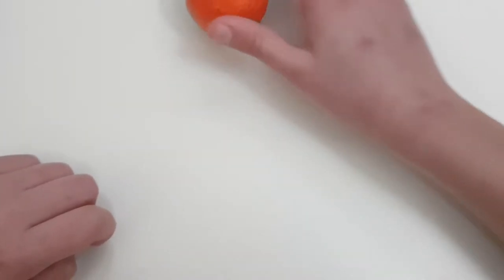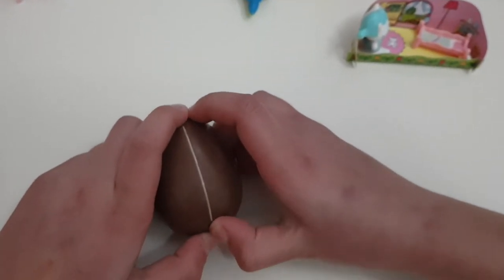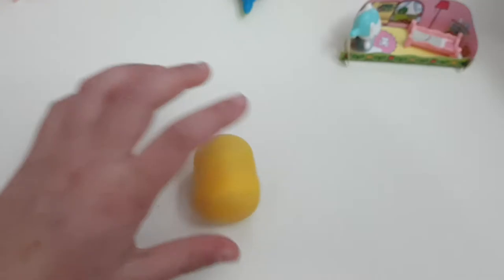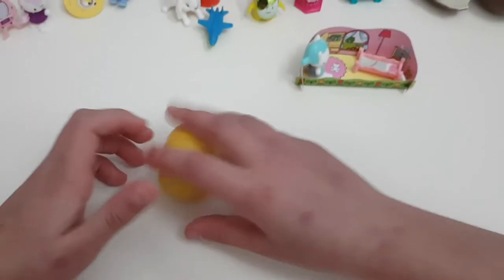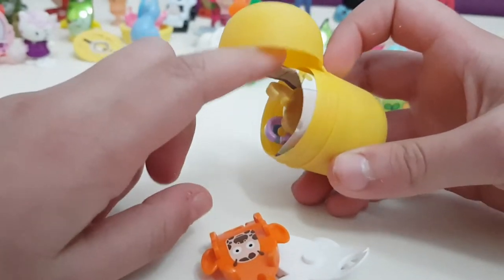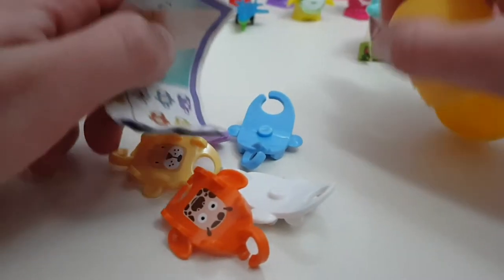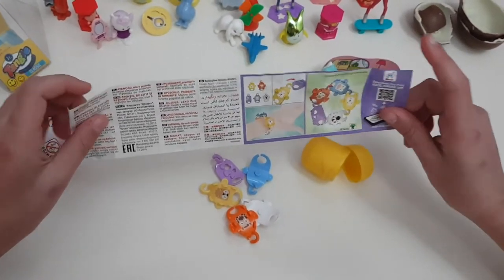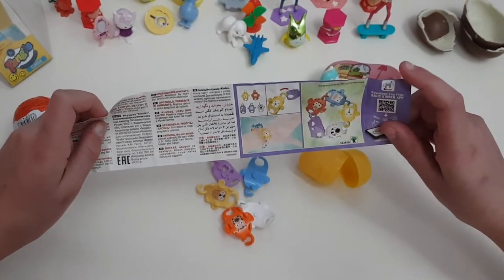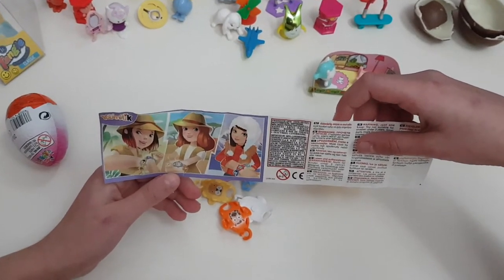Now, Kinder Surprise number two! Abracadabra — okay, let's open it. It seems like I can't open it... oh wow, I can finally open it! Let's put the chocolate aside and open the surprise. It's not a Hello Kitty — it's this very strange thing. But look, it's like a wristband or maybe a ring or something like that. This is for wearing — that will look really good on me!